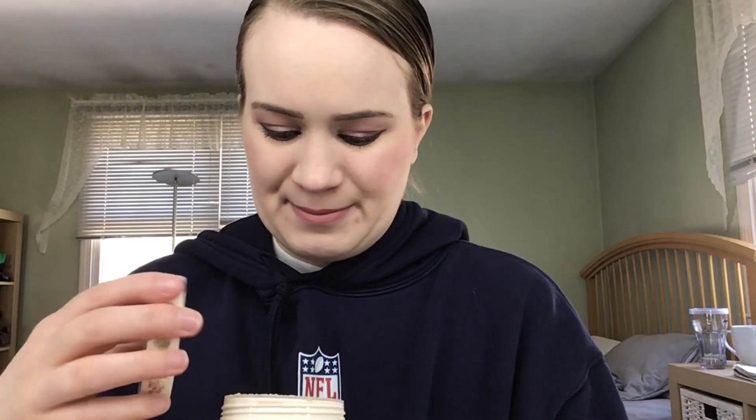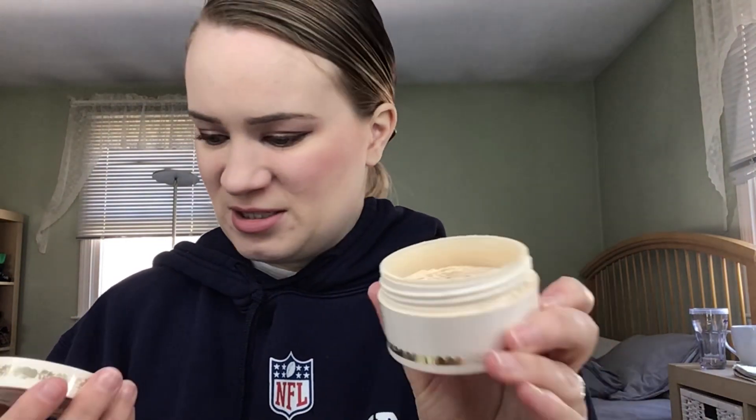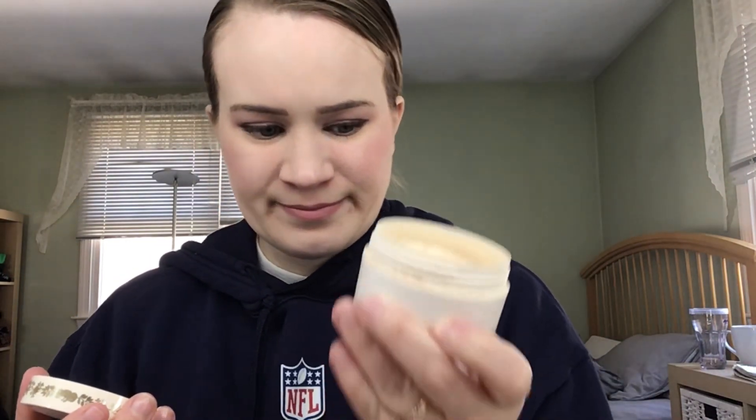Next, I have this nail polish from OPI in the shade Petal Faster Susie. I didn't use this a single time this past month. Then there's this powder from Pretty Vulgar — I have been using this powder. I can't really see where the product level is since the packaging is opaque, but I do have a bunch in the sifter and I have been using it.